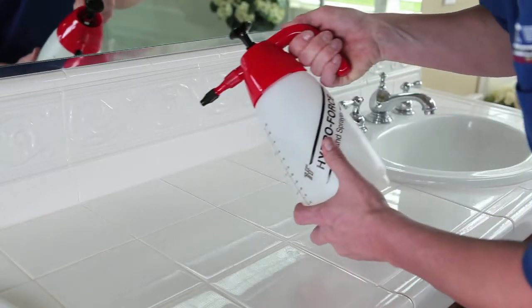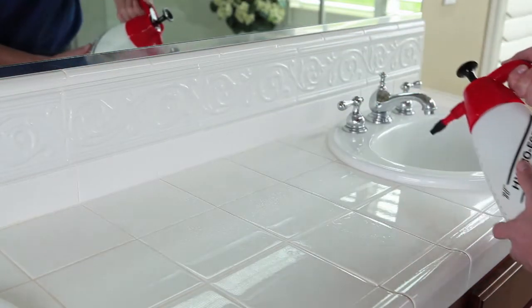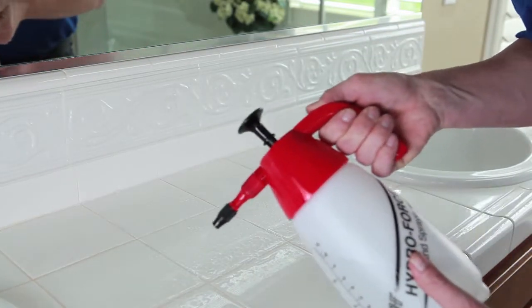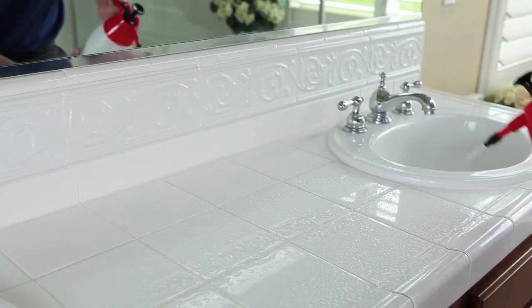To help protect your newly-cleaned grout, we'll apply our specially formulated COIT seal, a clear, waterproof sealer that creates a protective barrier, guarding your grout against spills and staining for up to two years.